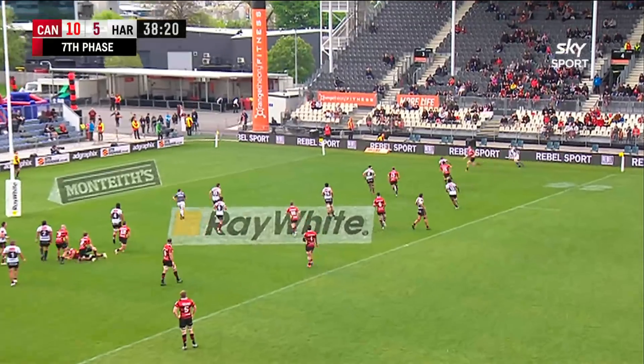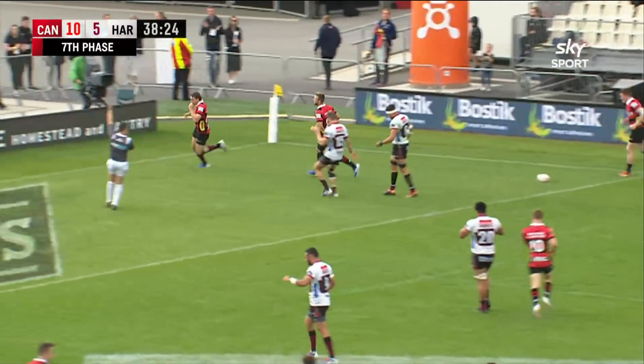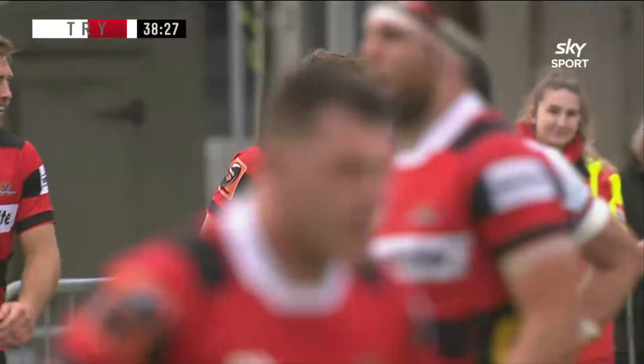Now here's Cameron. And what a good kick that is, and Makai is in support. And Josh Makai scores.